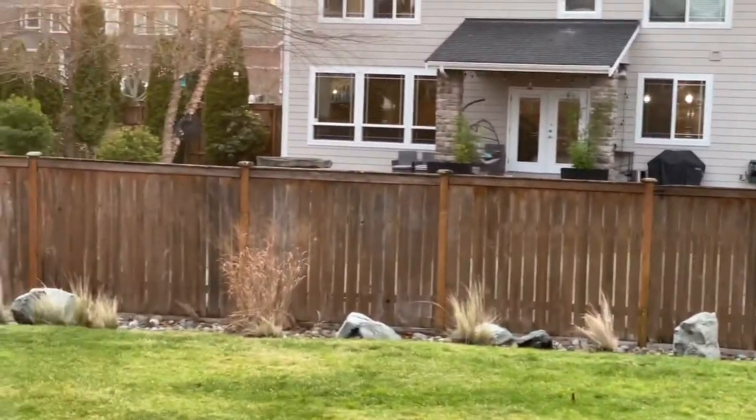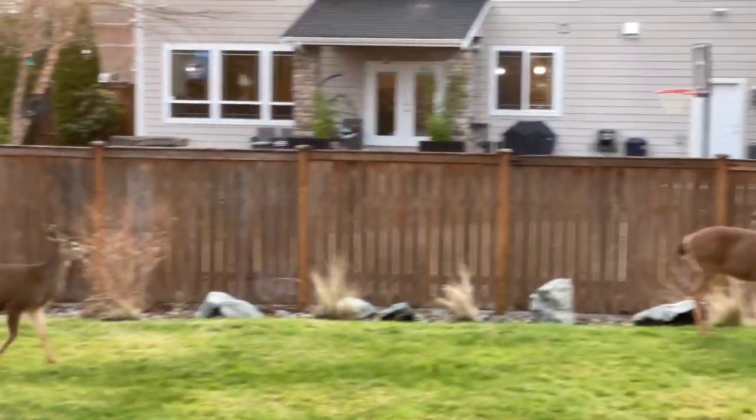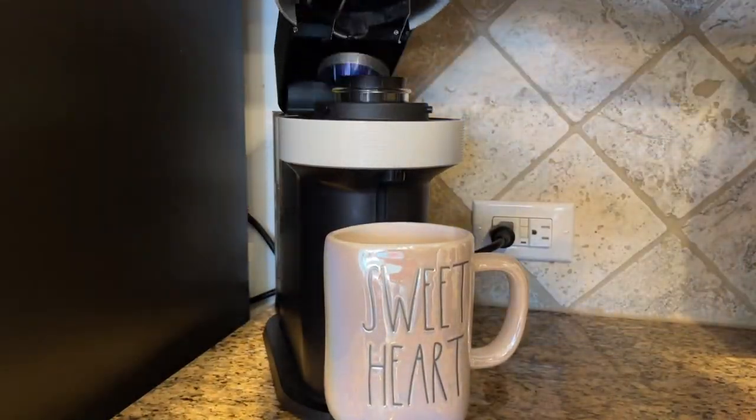When I came home, I ran into my dear friends — look at how cute these guys are! They're always in my yard. They come from the woods across the street, circle around my house, and eat all my plants — but whatever, I love them.